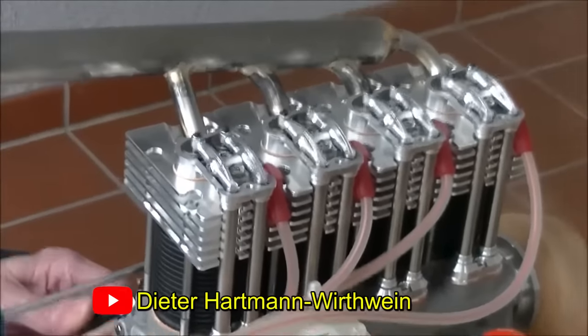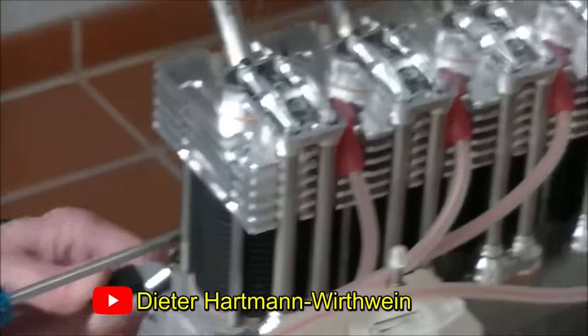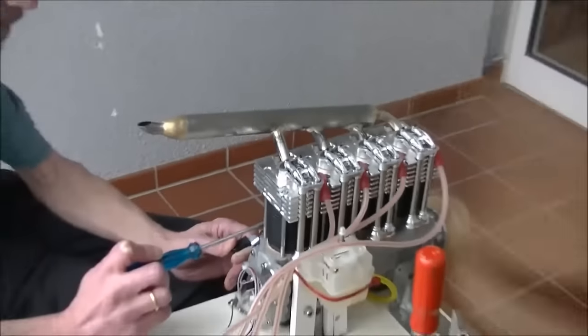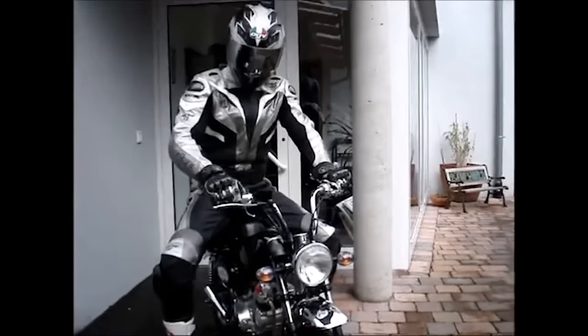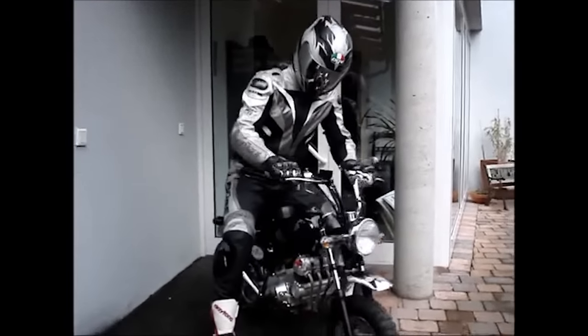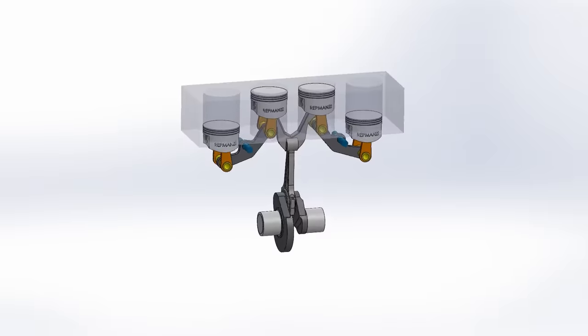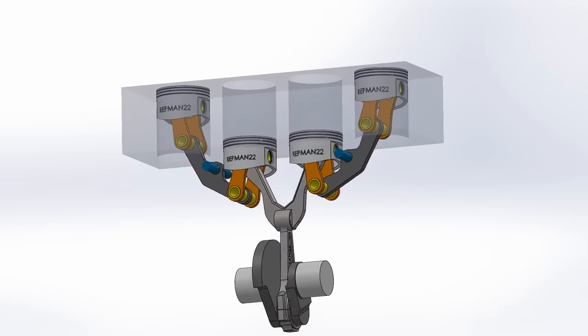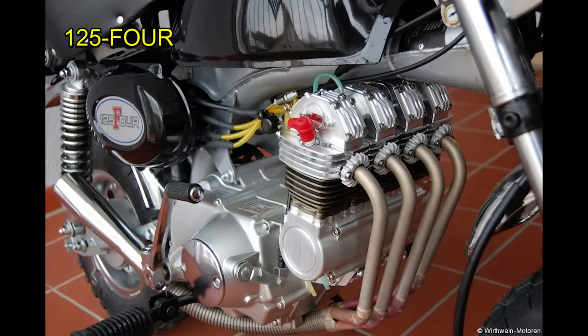This is the valve system. These videos can be seen on his own YouTube channel. To attract the attention of investors, he developed another engine to be adapted to a Honda Monkey motorcycle, where he used everything from the Honda motorcycle, including its gearbox and even the crankshaft. But he adapted its four-cylinder system and a connecting rod with rocker arms, calling it the 125-4.